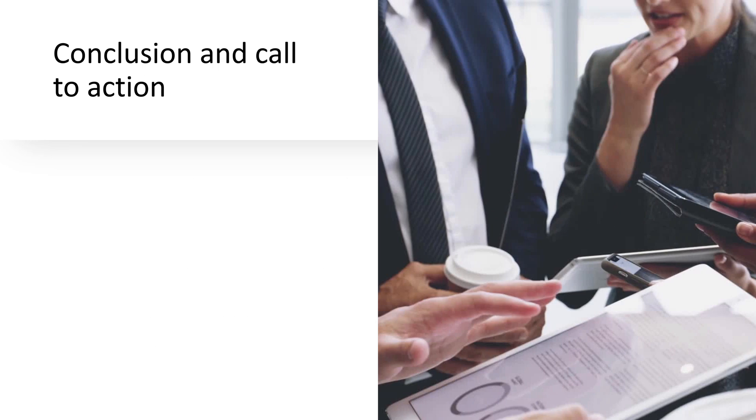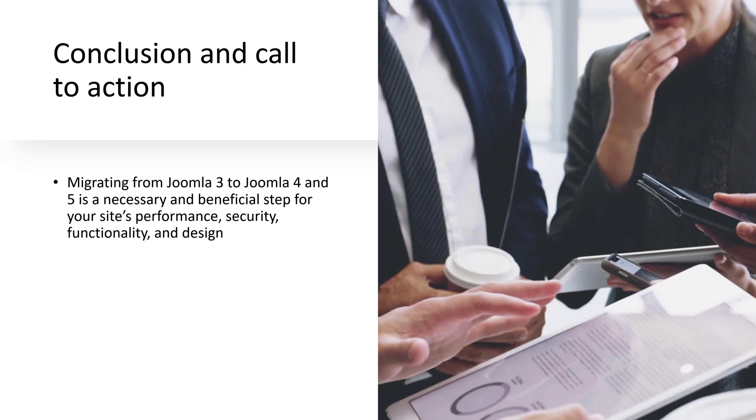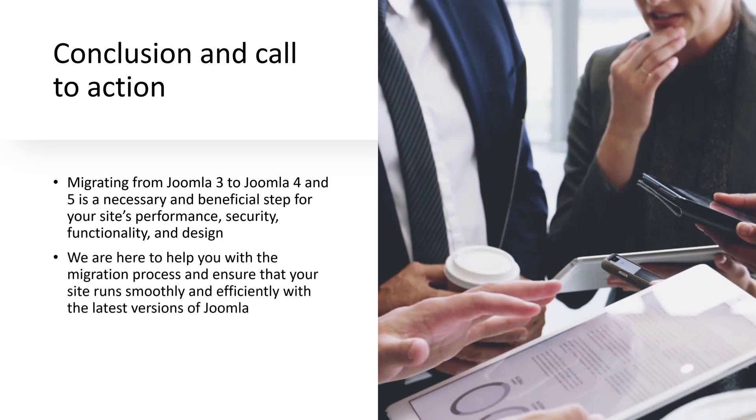In this presentation, we have explained why you should migrate from Joomla 3, how to migrate from Joomla 3, and how we can support you along the way. Migrating from Joomla 3 to Joomla 4 and 5 is a necessary and beneficial step for your site's performance, security, functionality, and design. By migrating, you will enjoy new features such as faster loading speed, enhanced security, improved user interface, better accessibility, and more compatibility with modern web development practices. You will also avoid risks such as lack of updates, compatibility issues with extensions and templates, and difficulty upgrading to newer versions in the future.